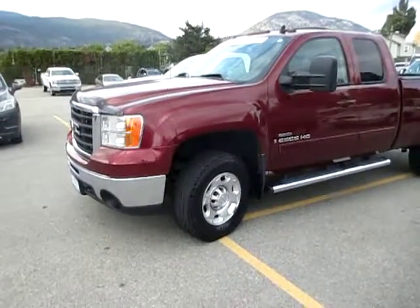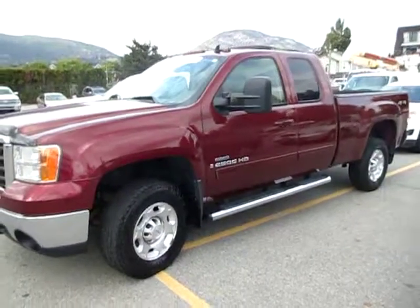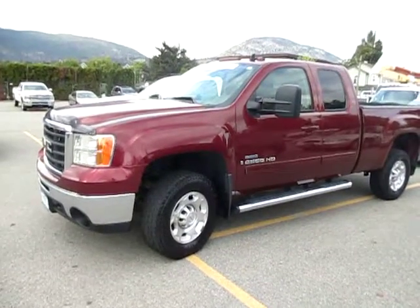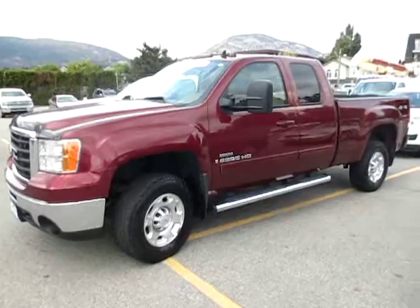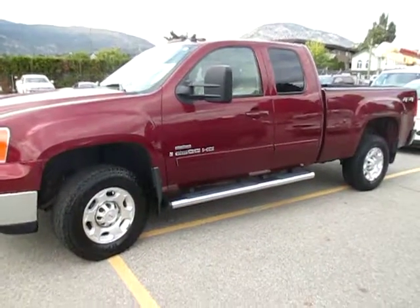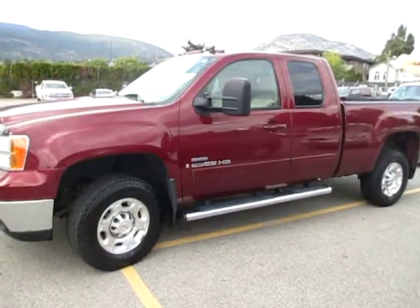Good afternoon Dennis, this is Glenn McNichol from Huber Bannister Chevrolet here in Penticton. This is the truck that you just called about inquiring on — this 2008 GMC Sierra HD 2500 Duramax diesel.